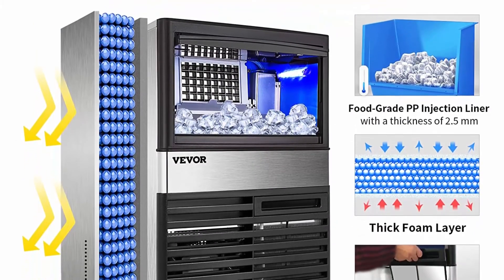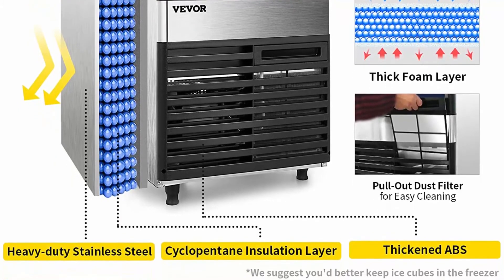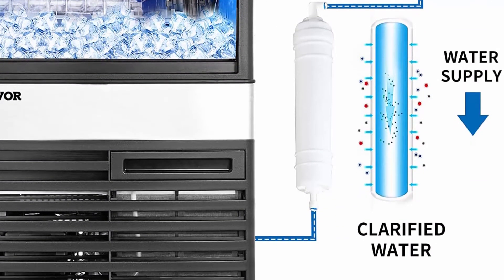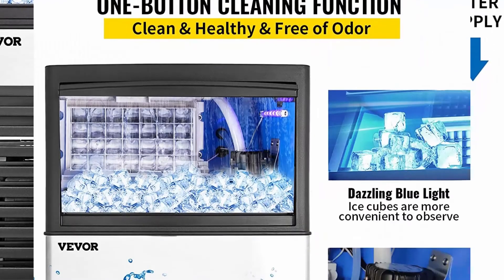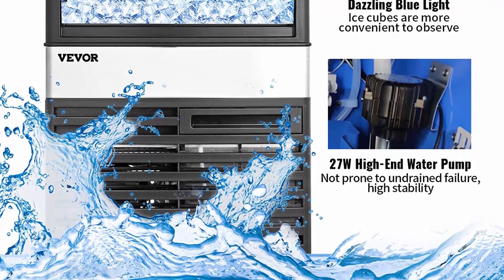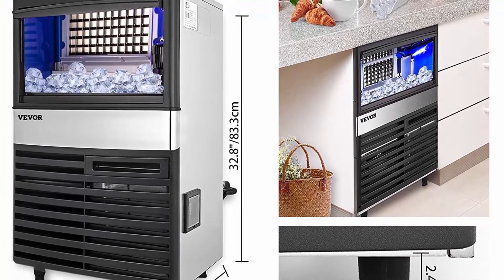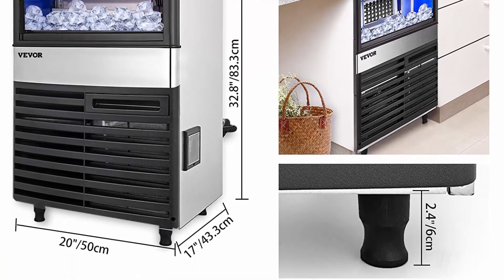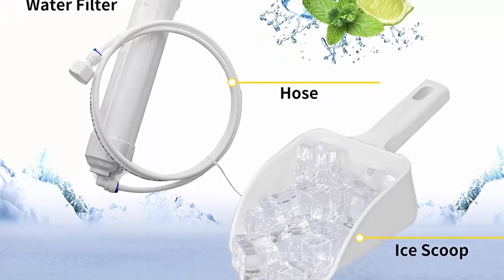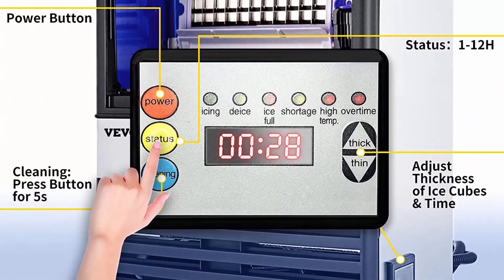Premium quality: VEVOR's ice maker is built with fully heavy-duty brushed stainless steel for a luxurious appearance and dramatic durability, sturdiness, and longevity. The interior has a food-grade PP injection liner with a thickness of 2.5 mm with strong impact resistance. The high-end water pump ensures smooth water pumping and stable machine operation. Overall size: 19.6 x 17 x 32.8 inches with 39-pound ice storage capacity. Equipped with water filter, built-in blue light strips, and all accessories — ice cubes, water supply hose, connector, and draining hose — all thoughtfully provided.